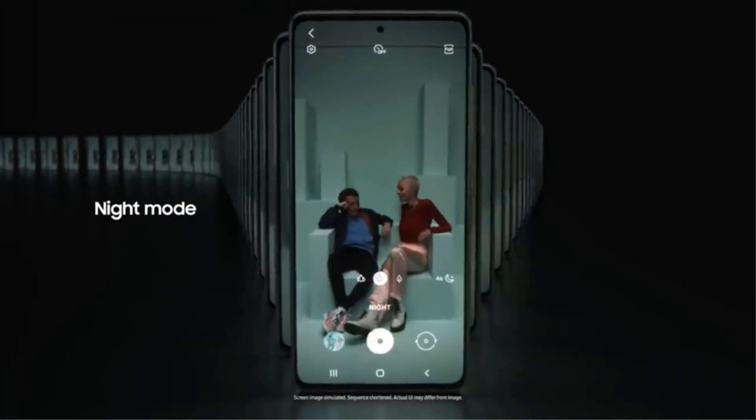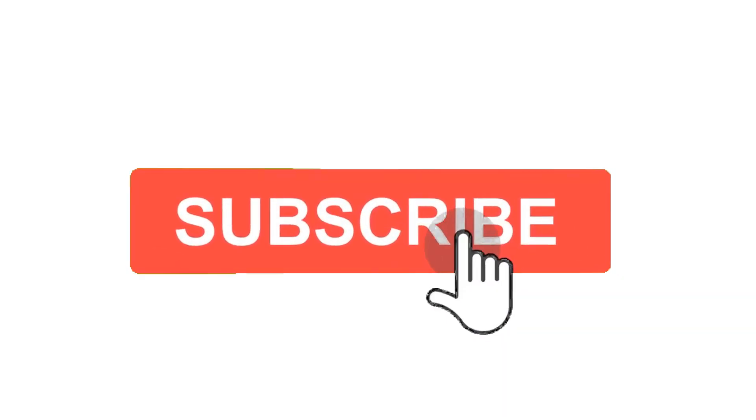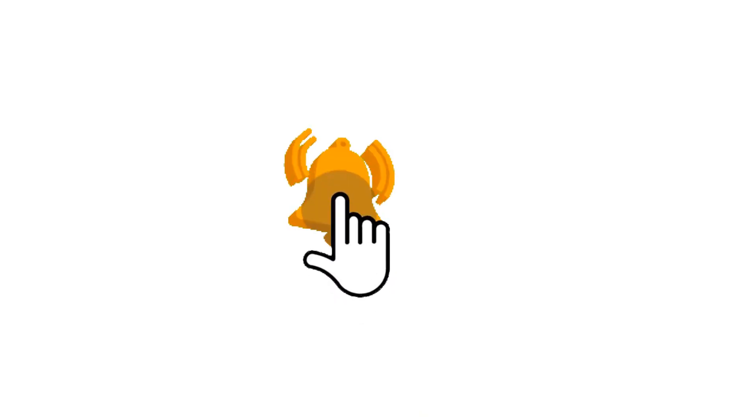That's all for this review. Feel free to share your feedback — like, comment, and share our video. Do subscribe and hit the bell icon to get more videos like this in future. Thanks for watching.